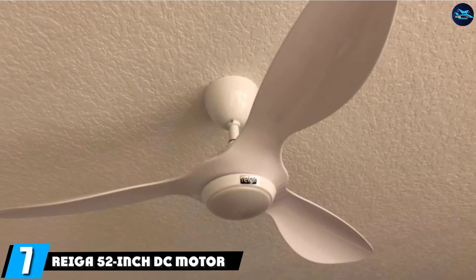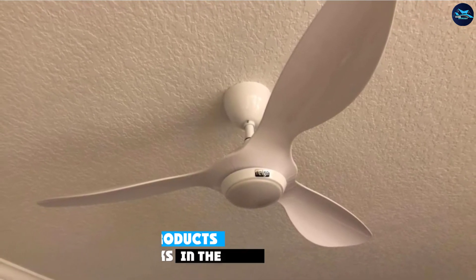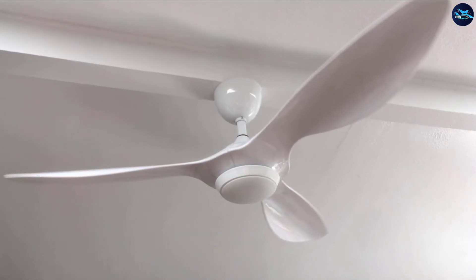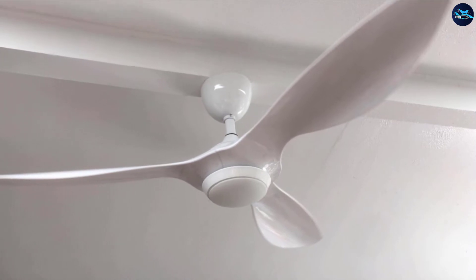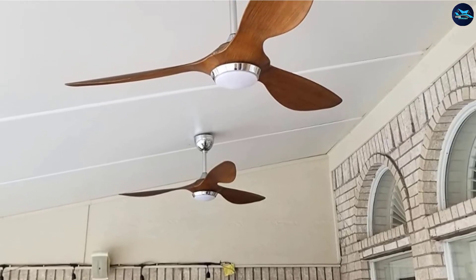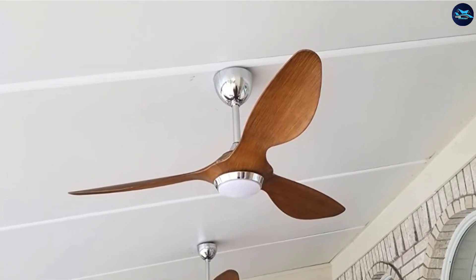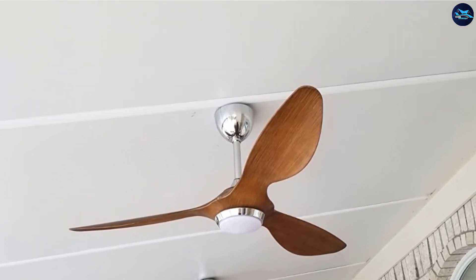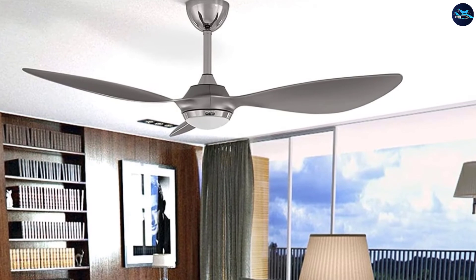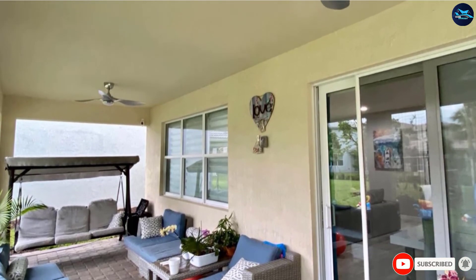Moving on to number seven, the Riega 52-inch DC Motor Ceiling Fan. The silicon steel noiseless DC motor is its unique feature. In addition, the fan is fitted with an LED light which changes its color with temperature. The fan is reverse-direction capable, making it suitable for round-the-year running while providing substantial energy savings in all seasons. The remote control can easily control the fan's six different speeds as per your requirements. The Riega 52-inch DC Motor Ceiling Fan offers highly efficient air circulation at minimum noise level, making it highly suitable for all bedroom sizes.